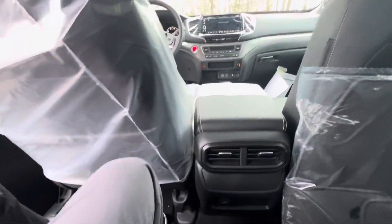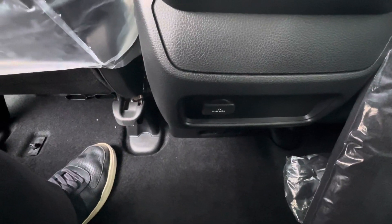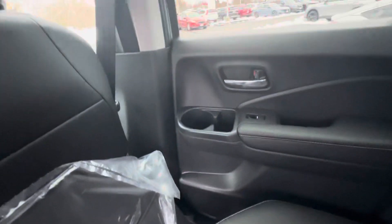Hopping in the back, the seats are super comfortable — all black leather with plenty of leg room for your rear passengers. There is a 12-volt power adapter here and cup holders on either side of the door.